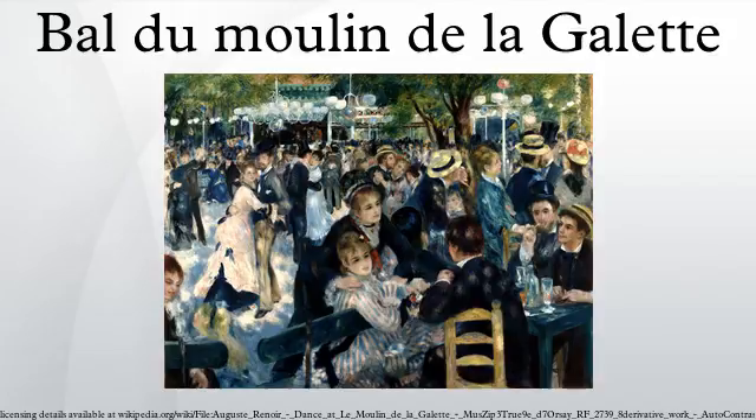As of January 2013, Bal du Moulin de la Galette is sixth on the list of most expensive paintings ever sold.